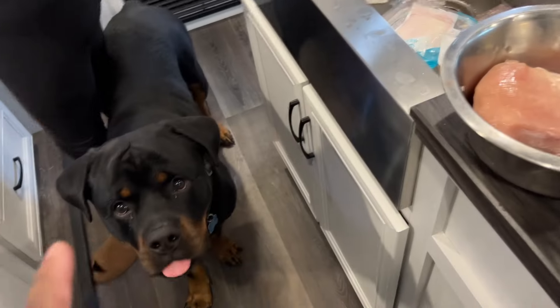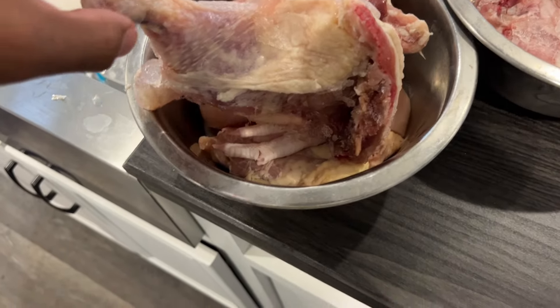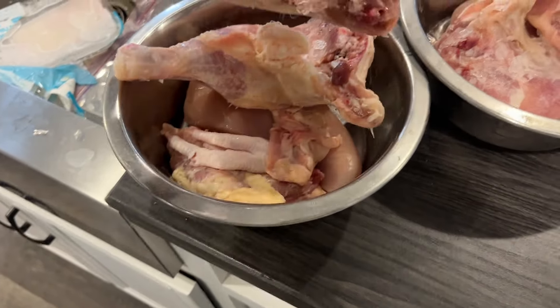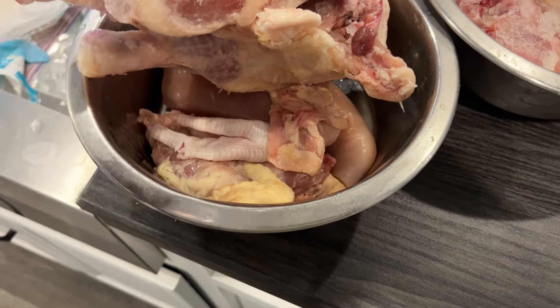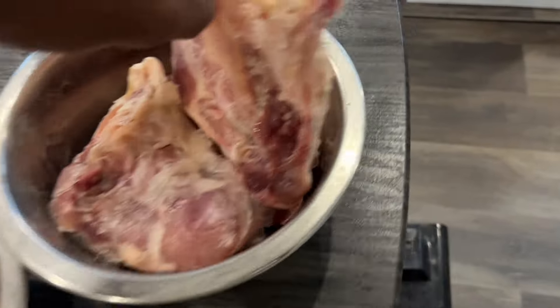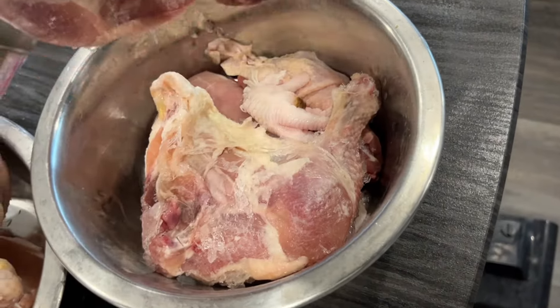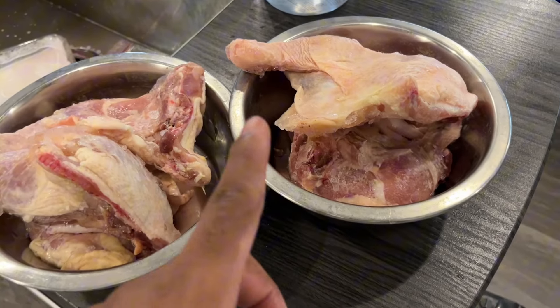Now we've got some frozen chicken leg quarters, some chicken necks, some chicken paws — and that's pretty much what we got for this meal.